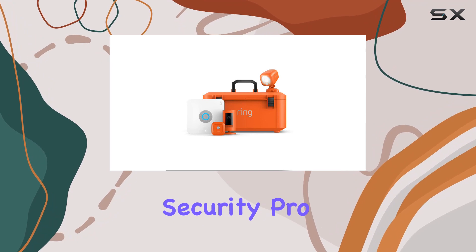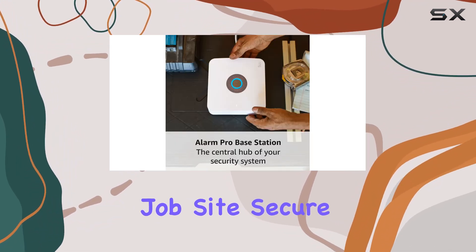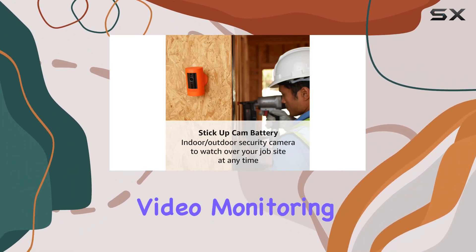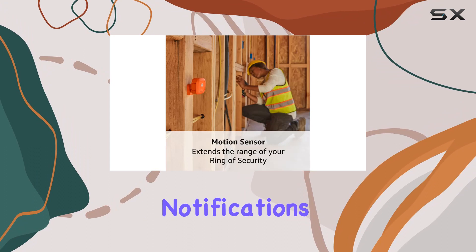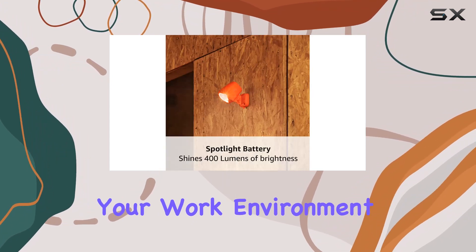In summary, the Ring Jobsite Security Pro Kit offers a robust, all-encompassing solution for keeping your job site secure. With features like battery backup, high-definition video monitoring, and real-time notifications, it's a comprehensive package designed to provide peace of mind for your work environment.